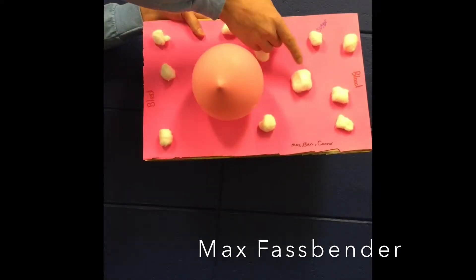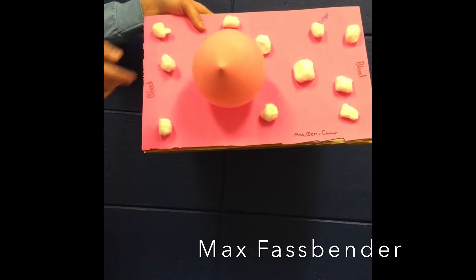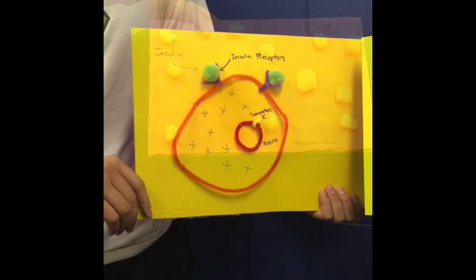Our first page shows glucose flowing through the bloodstream. When this happens, it signals the pancreas to start producing insulin.